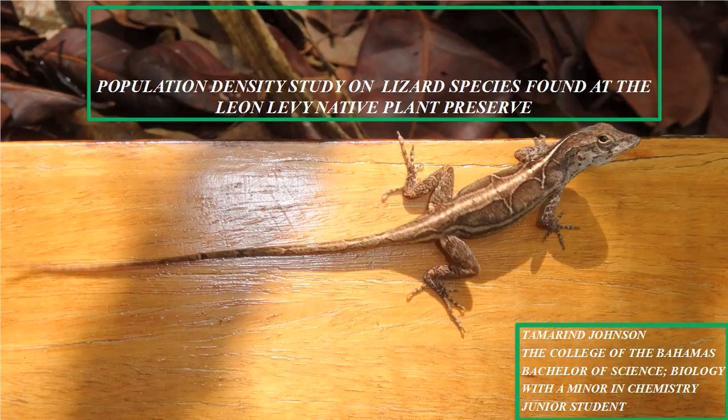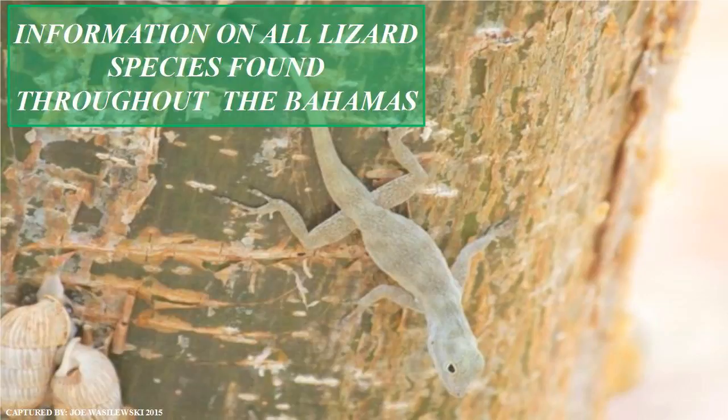According to different sources, the Bahamas has 22 to 25 different lizard species and subspecies, including non-endemic species such as iguanas, blue-tailed lizards, curly-tailed lizards, and anoles — which are my personal favorite.